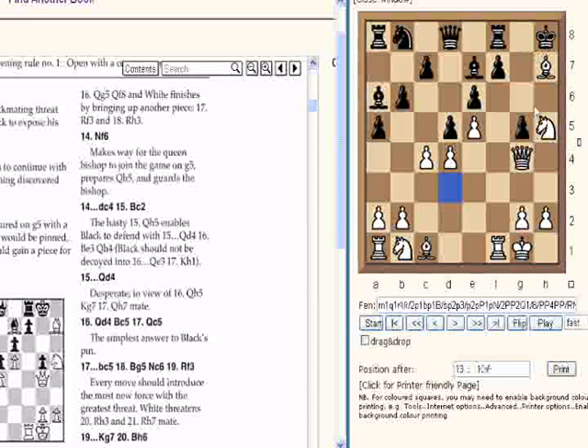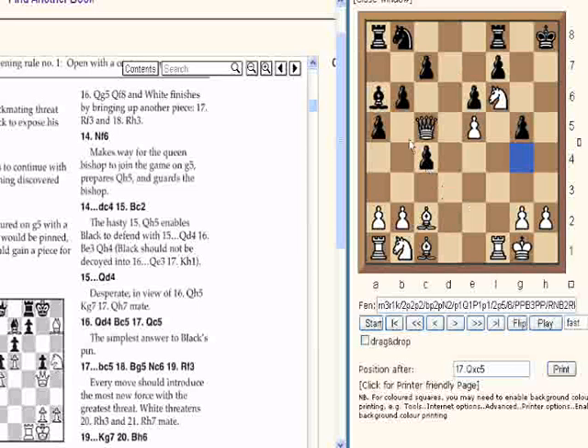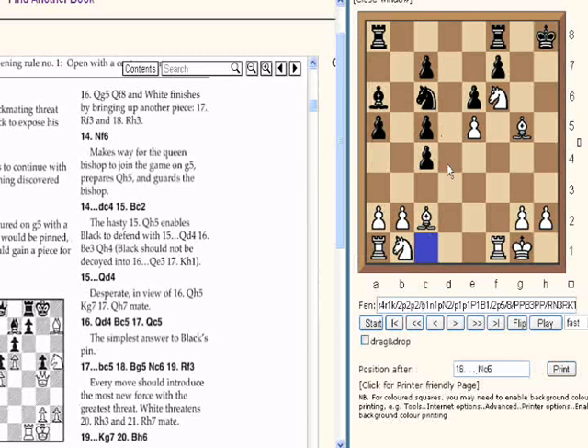Queen d4 was played because if Queen takes, there's Bishop c5 — that's a neat tactic, which actually did happen in the game. Queen takes c5, B takes. Knight c6, Rook f3 — and finally these resources are coming together for a kill. Every move should introduce the most new force with the greatest threat. White threatens Rook h3 and Rook h7 mate.